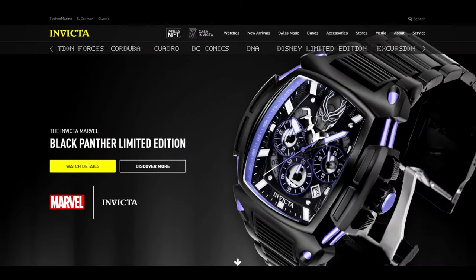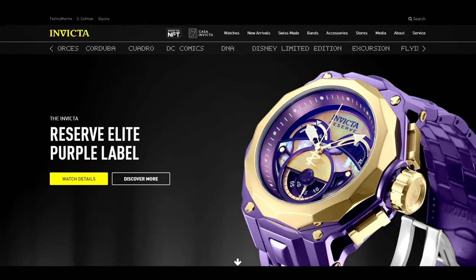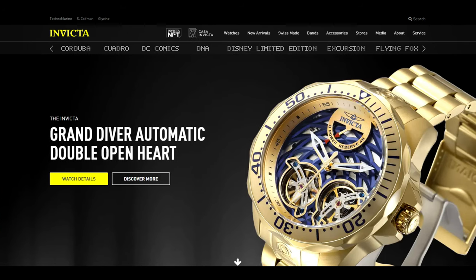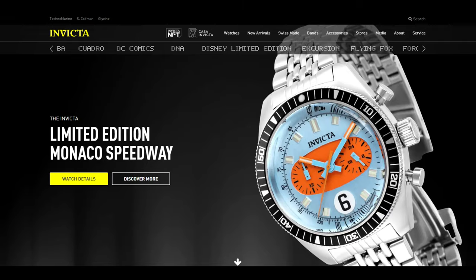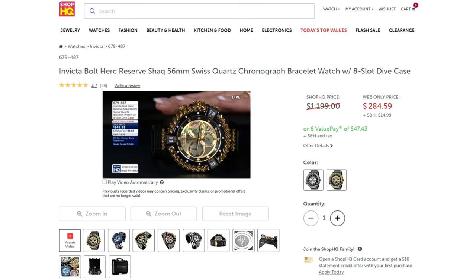Invicta — the watchmaker's watchmaker, the holy trinity of Swiss horology, the pinnacle of design, an undisputed king of finely crafted, heirloom quality timepieces. Oh wait, let me try that again. Invicta — shop HQ trash, over-styled eyesores, Rolex ripoff artist minus the art.